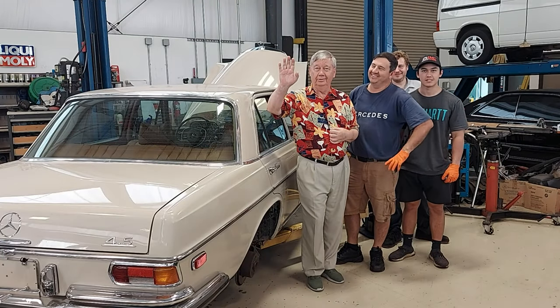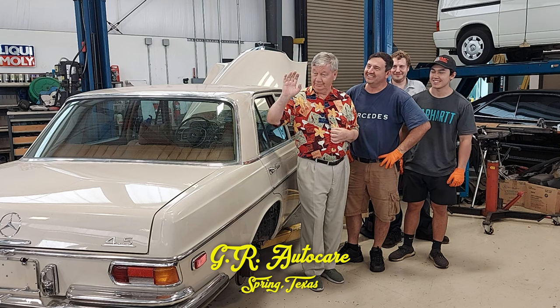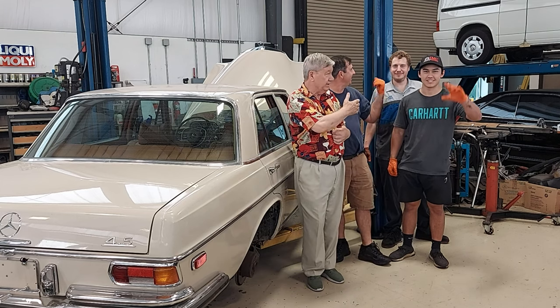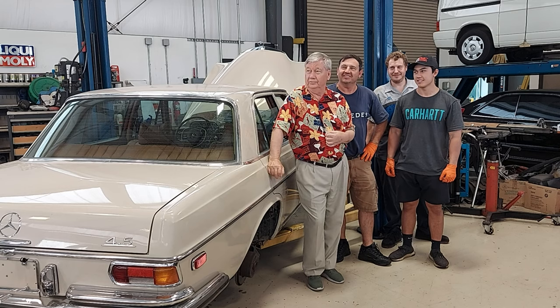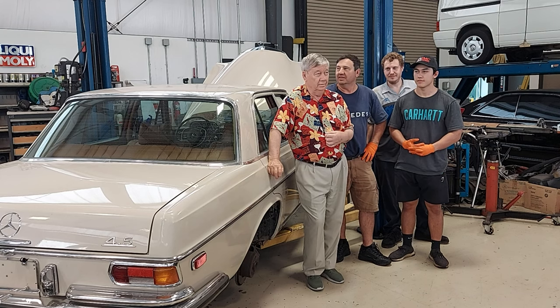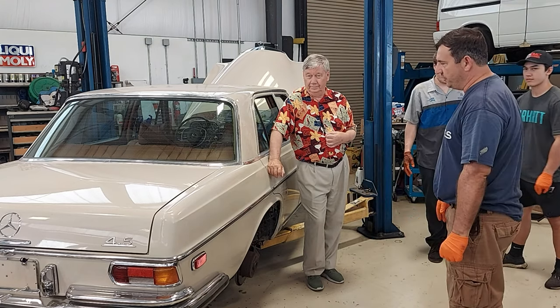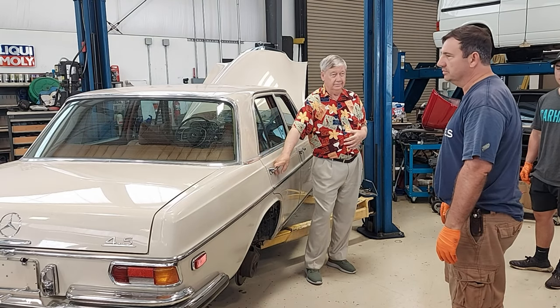I'm George, I have 79 years old and I worked in Mercedes when I was 20. Here is my son and my grandson Daniel. We are here to work on this beautiful car. We've been in this location for 20 years, our other location we were there 25 years, so we've been in business since 1981. We have this beautiful 1972 280 SC 4.5 in the shop.